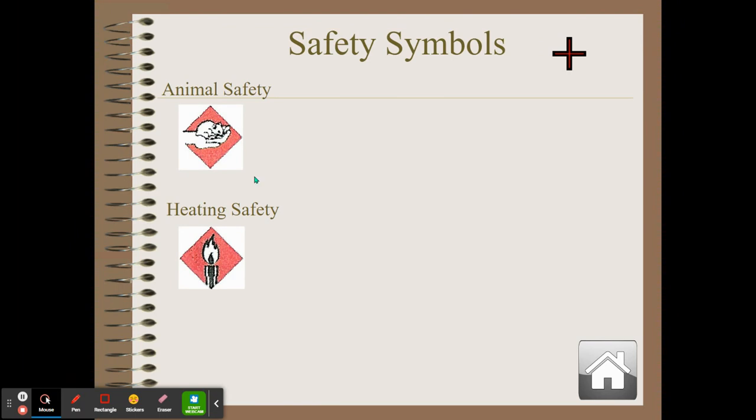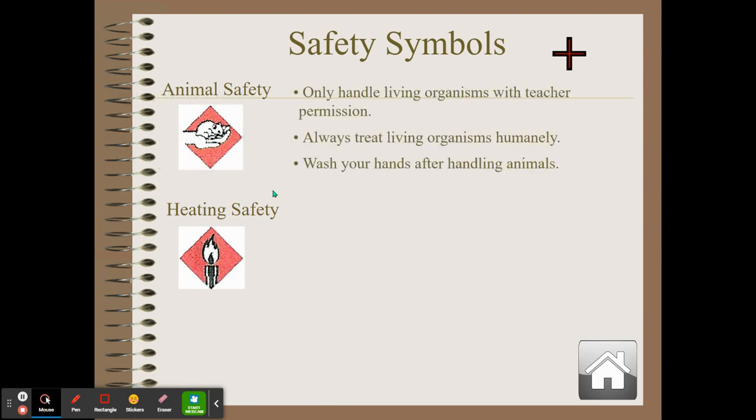This is a picture of a hand holding a mouse. For animal safety, only handle living organisms with the teacher's permission. Some teachers have class pets — I have Lord Montague, my dog. Some animals could bite, and some animals might carry salmonella on their skin, which is sometimes found on frogs or turtles. Please treat all living organisms humanely — with kindness — and always wash your hands after handling animals.